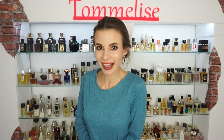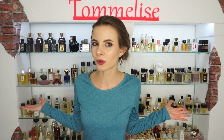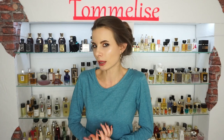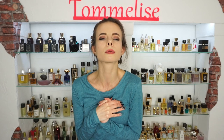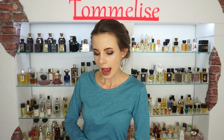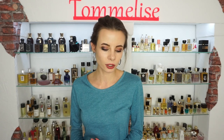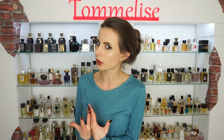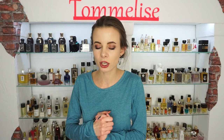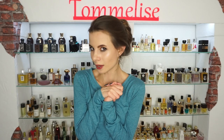Hi guys and welcome back to my channel. I'm really glad to see you all in today's video, in which I will inform you about the top 10 most beautiful looking perfumes from my collection. The most important part about a perfume is the way it smells, but there are so many great smelling perfumes with such boring packaging. I think it is very important to pay attention not only to the way a perfume smells but also to the way it looks.